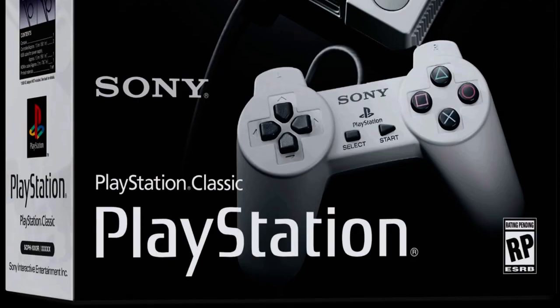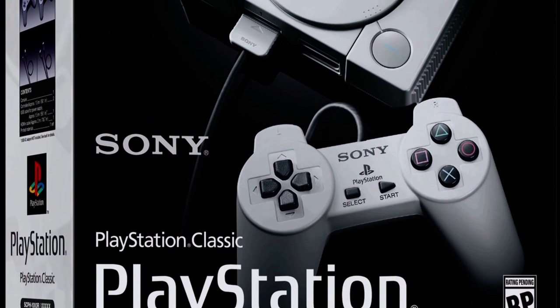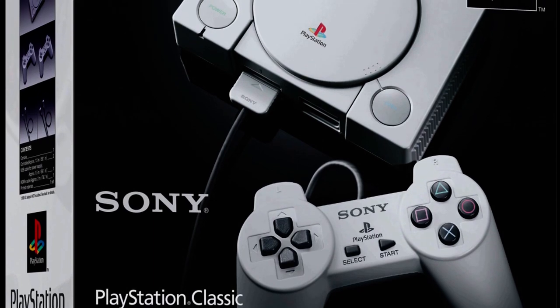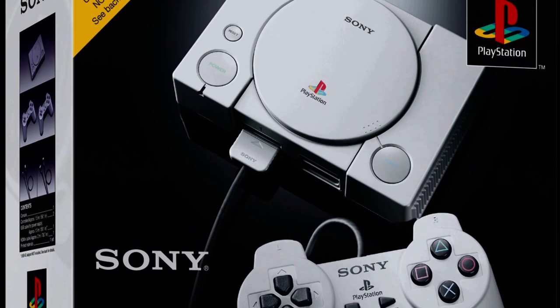Thought I'd keep the classic tradition going. That's awesome, even if we do make fun of the PlayStation Classic. I have been wanting to get one of these, I really have. The PlayStation one wasn't as near and dear as all the other systems like NES, but it's tiny and cute.